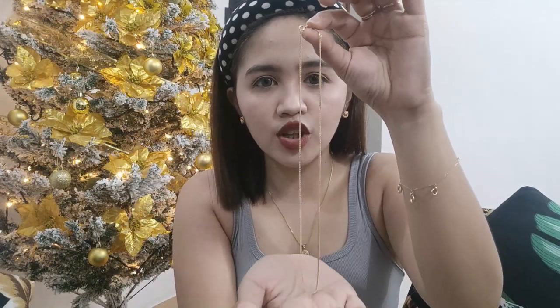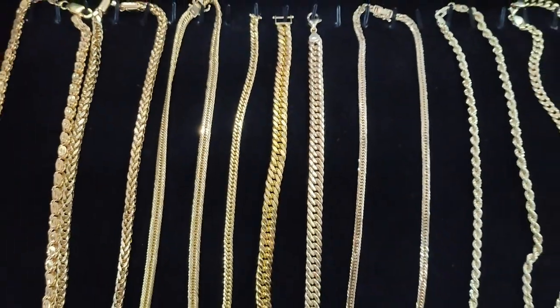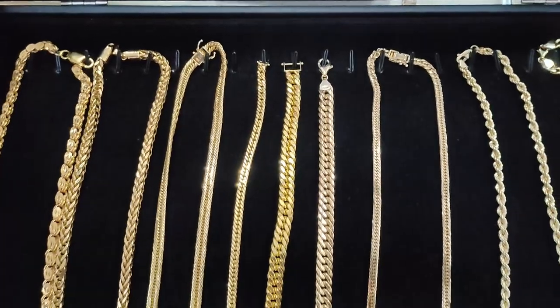Yun pa lang yung aking mga necklace na meron ako na usually ginagamit ko for everyday use. Meron pa tayo mamayang ipapakita na mga necklace — ito yung mga malalaki na talaga, makakapal, ito yung mga solid na chain, medyo malalaki na siya.